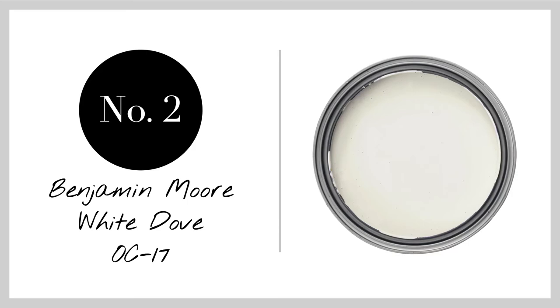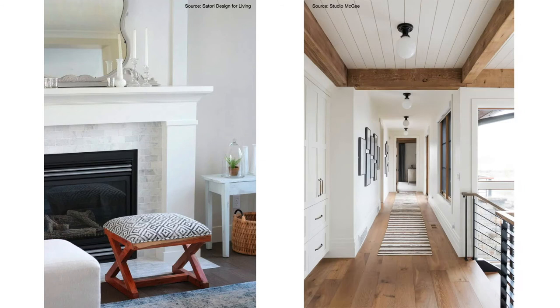Number two is White Dove by Benjamin Moore. White Dove is one of my all-time favorite whites. It works for everything — exteriors, interior walls, doors, cabinetry, ceilings, and of course trim. It really is just a jack-of-all-trades. White Dove has a very nice softness and warmth to it due to its grayish base, but it looks pretty neutral and gorgeous in a wide range of applications. So if you're thinking of painting anything white in your home, you need to put White Dove on your list of colors to try because it's just that good.